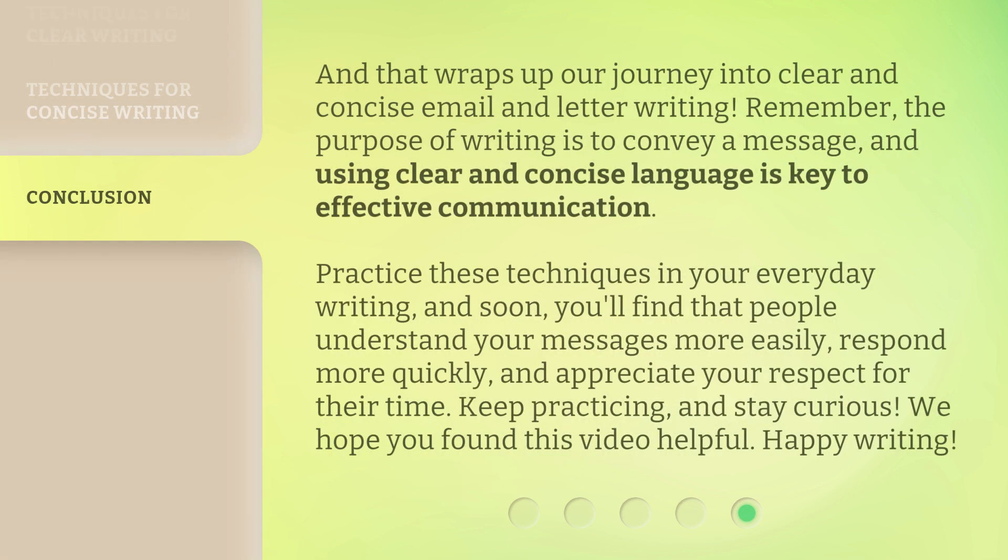And that wraps up our journey into clear and concise email and letter writing. Remember, the purpose of writing is to convey a message, and using clear and concise language is key to effective communication. Practice these techniques in your everyday writing, and soon you'll find that people understand your messages more easily, respond more quickly, and appreciate your respect for their time. Keep practicing, and stay curious. We hope you found this video helpful. Happy writing!